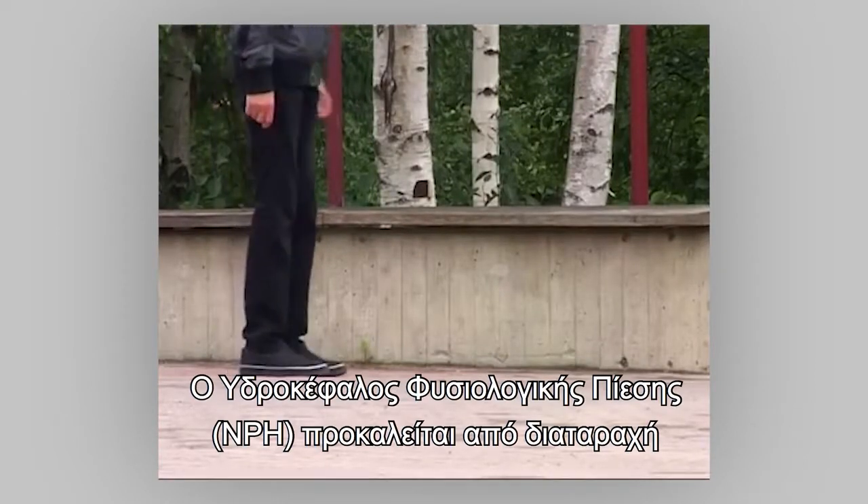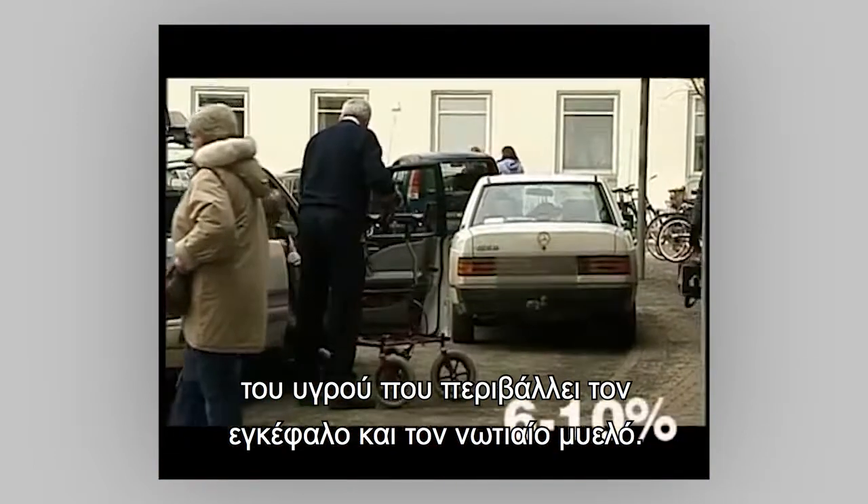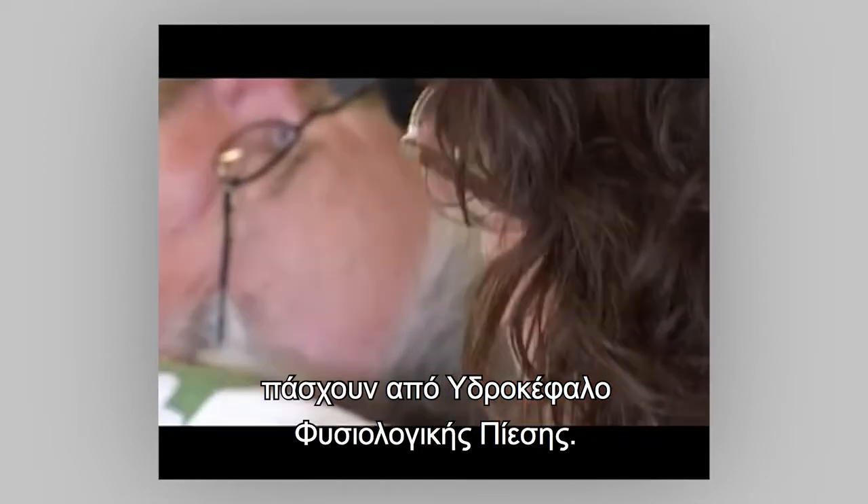NPH follows from a disorder in the fluid surrounding the brain and spinal cord, and it is believed that up to 6-10% of all patients having dementia are actually suffering from NPH.